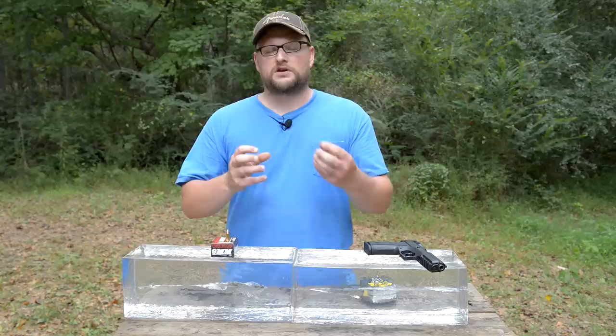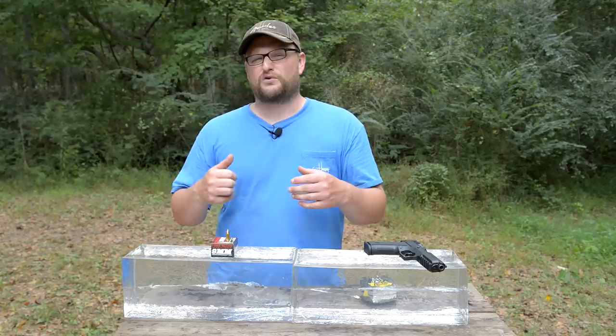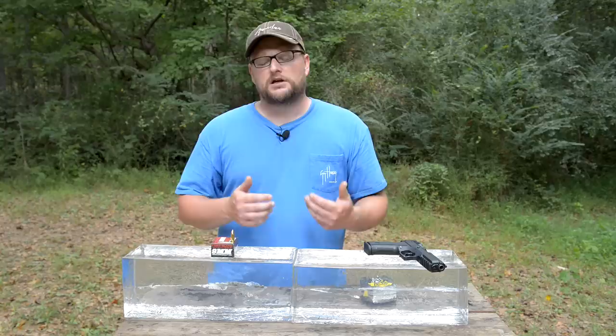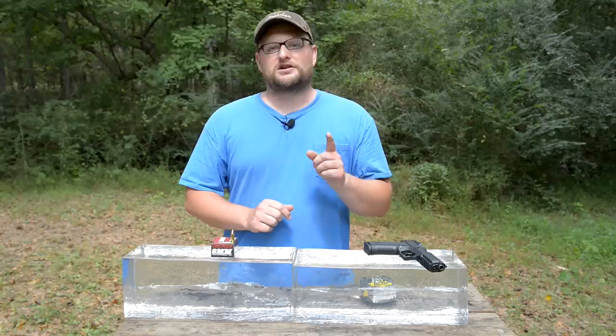We just wanted the results to speak for themselves. Thank you for watching — we love doing these tests. Where the rubber meets the road is the science behind what bullets do when they hit things. Science doesn't care about your feelings — only the facts and the results — and you can't deny the results from this video.